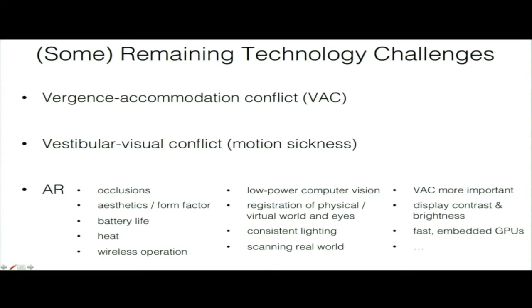In the near future, screens will be higher resolution, IMUs will be lower latency, and the form factor will be smaller. But there are remaining technological challenges. The key one I'm focusing on is the vergence-accommodation conflict. There's also the vestibular-visual conflict — motion sickness — where mismatching sensory cues create discomfort. Augmented reality has even more challenges including occlusions, form factor, battery life, and heat. Right now we're almost there for VR, but optical see-through AR for wearable displays is still farther out.